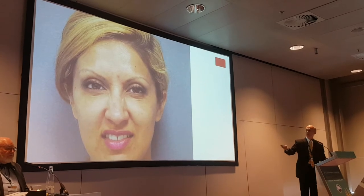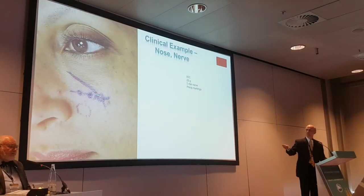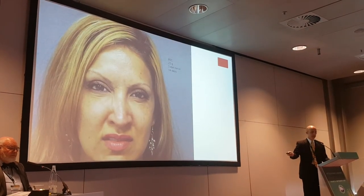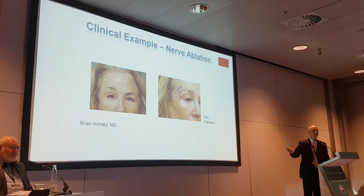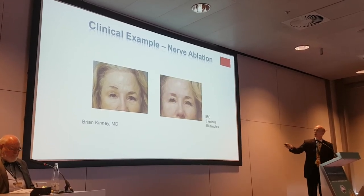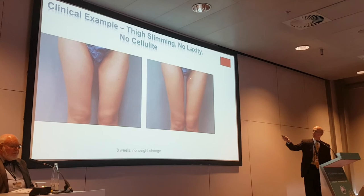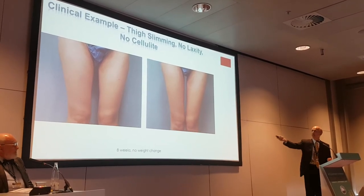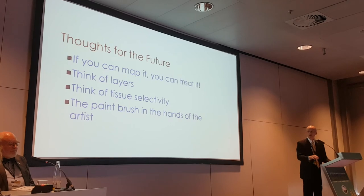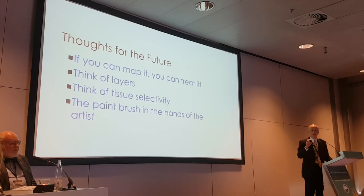One-of-a-kind case: a patient has a rhinoplasty, doesn't like the way her muscles bunch up. There's a little tiny branch to the lateral nasal wall — I got the left side but missed the right side. Congenital blepharophimosis, coronal brow lift, 10 years of Botox, a couple of eyelid operations in between — we map her out and there she is 10 minutes after treatment. This is three hours at 70 degrees. So what I say is: if you can map it, you can treat it. Think of layers, think of tissue selectivity — it can be the paintbrush in the hands of the artist. Thank you very much.